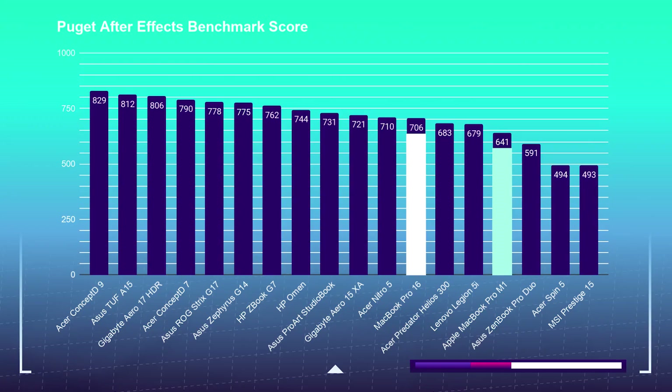Let's get into motion graphics to see how well each laptop handles After Effects. Per the charts, the Pro 16 pulled ahead of the Pro M1 again — the Pro 16 scored 706 over the MacBook Pro M1's 641. The dedicated GPU definitely gives the Pro 16 a big advantage. I would personally only use the M1 for light After Effects work; if you want to get serious in After Effects, there is no doubt I would snag the Pro 16.